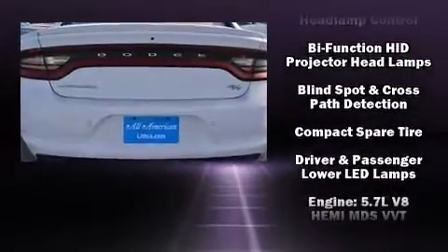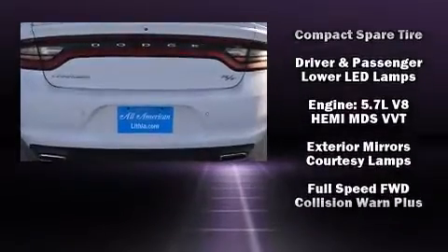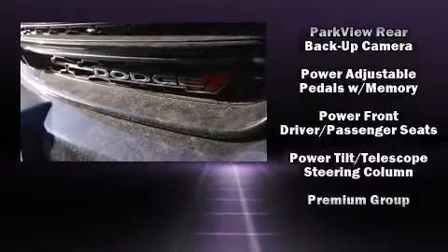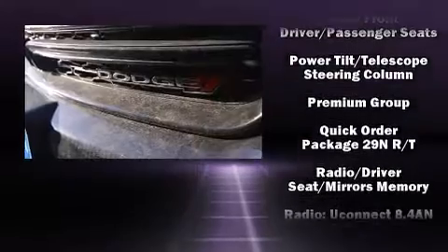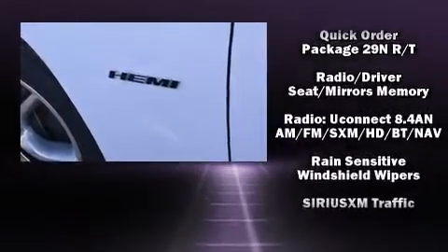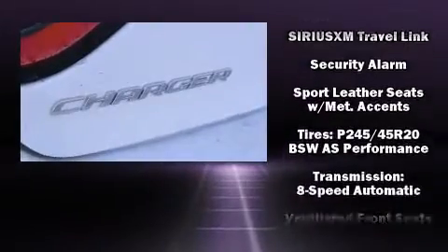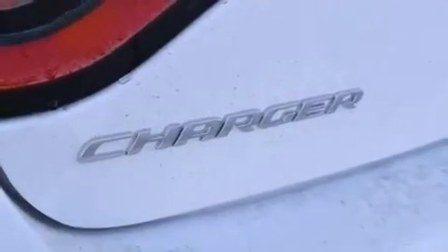Dodge ensures the safety and security of its passengers with equipment such as head curtain airbags, front side impact airbags, traction control, anti-whiplash front head restraints, a panic alarm, and four-wheel disc brakes with ABS. This car was designed with safety in mind, allowing you to drive with even greater assurance.